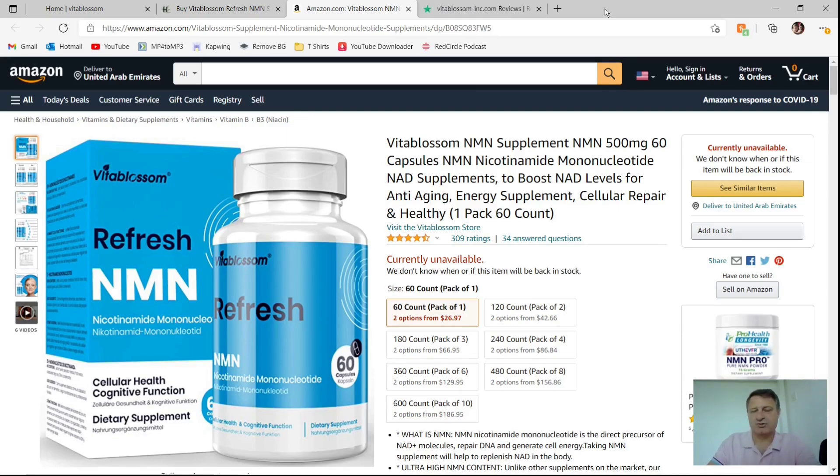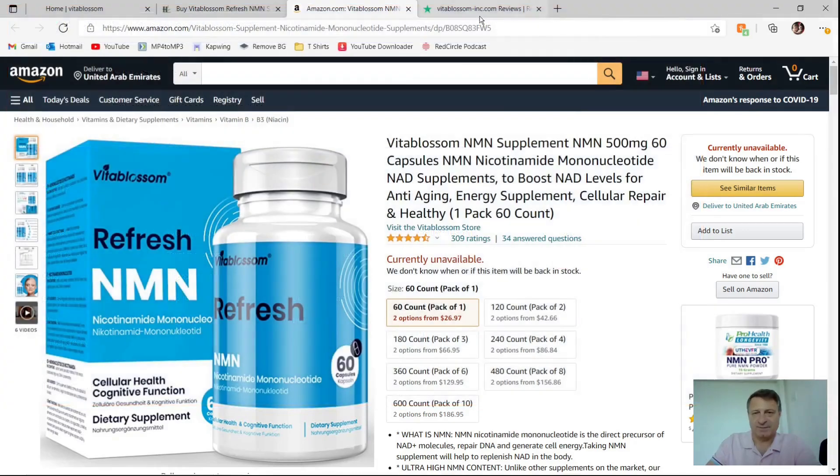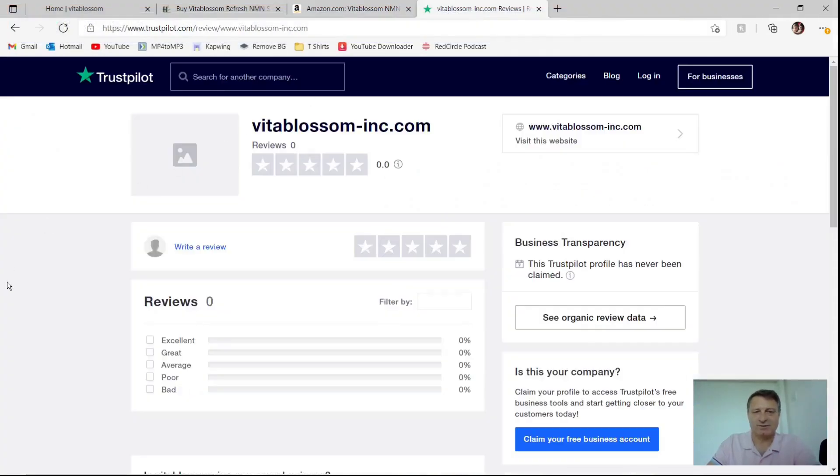I searched for them on Trustpilot and no results were returned. So I entered the URL into Trustpilot and I think I actually created this particular page myself. It's not their fault they haven't claimed it as they probably don't know it exists. That said, if they've been around since the year 2000 — which I doubt — they've had plenty of time to claim or create a Trustpilot page, and any self-respecting business person would have done that, since Trustpilot is seen as quite a credible source for company credibility. So no Trustpilot page is going to give them another red flag.